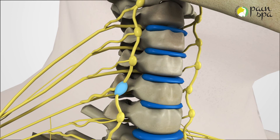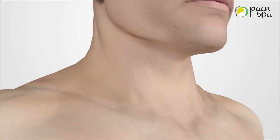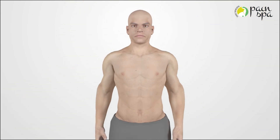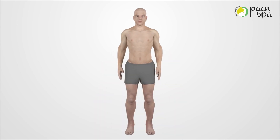Stellate ganglion block can provide relief from some of the Long Covid symptoms such as fatigue, altered taste and smell, though this may not always be the case. Please note that further evidence is needed before recommending routine use of stellate ganglion block in the management of Long Covid.